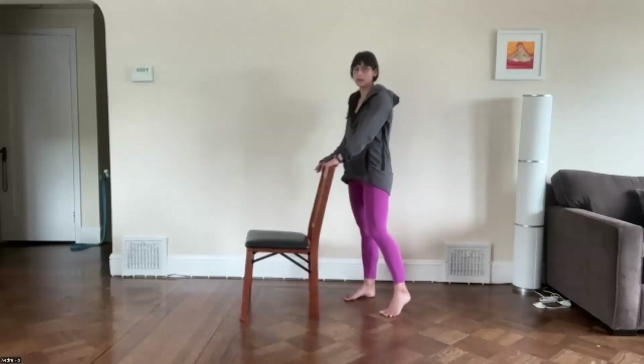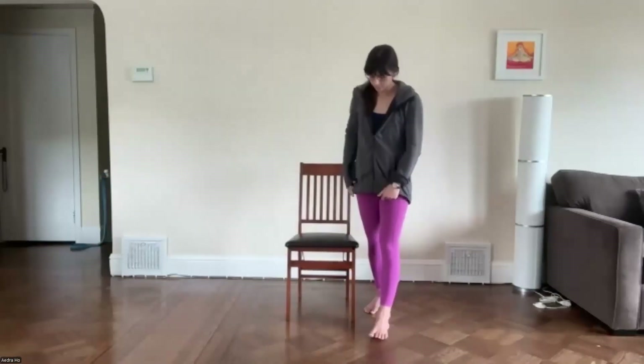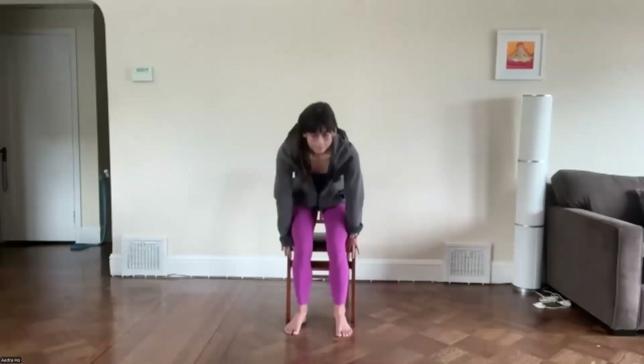Straighten out the legs and come on up. Let's come back to our seat. We'll move into a figure four stretch. From sitting in the chair, you can cross that right ankle over the left ankle and allow your knee to open wide — we're trying to find a little rotation here in the thigh. Or cross that right leg on top of the left leg, or cross that right ankle on top of the left thigh.